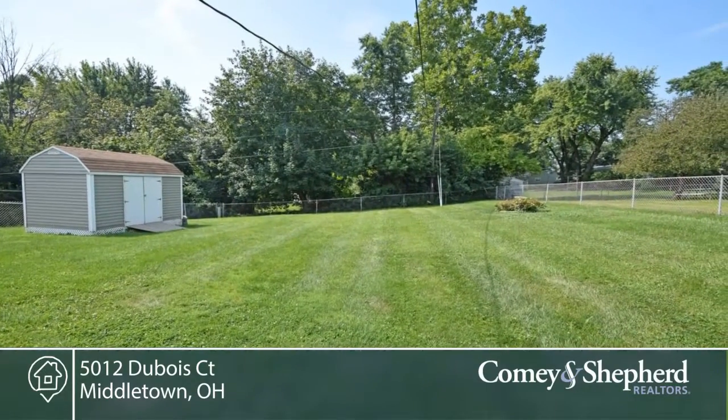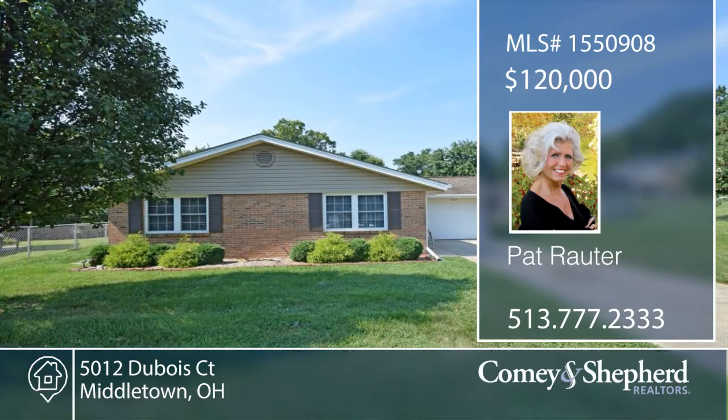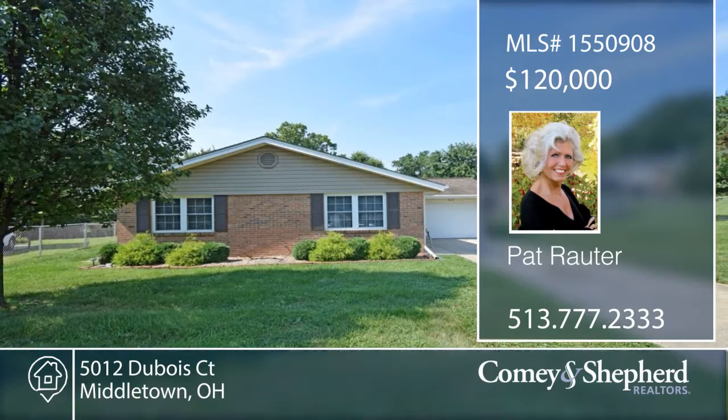See this extremely well-maintained home with a call to Pat. I'll see you next time.